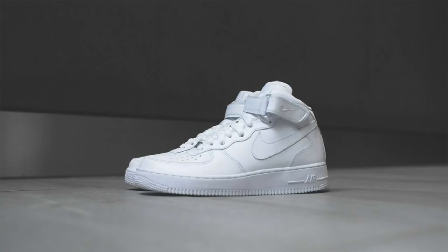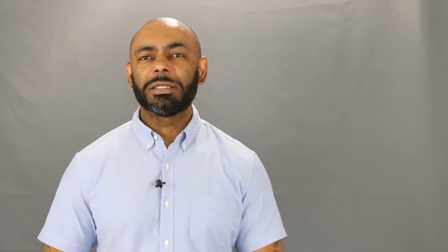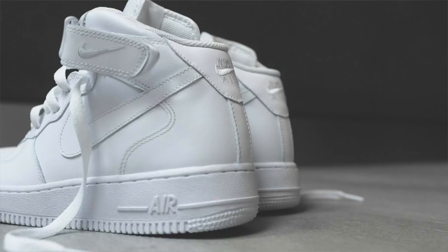Of course, every all-white sneaker doesn't have to have a minimalist low-top design. We've got other classics in all-white as well, such as the Air Force One Mid. Hands down, we all know this is a great classic. I love rocking these with jeans — a nice chunky high top that definitely adds variety to your sneaker game. Affordable, classic, never goes out of style. Definitely want to pick up a pair of Nike Air Force One Mids.